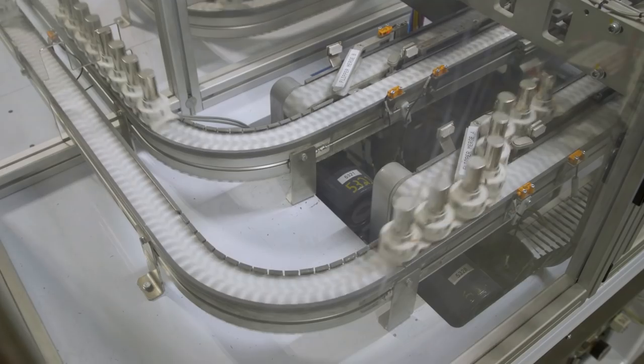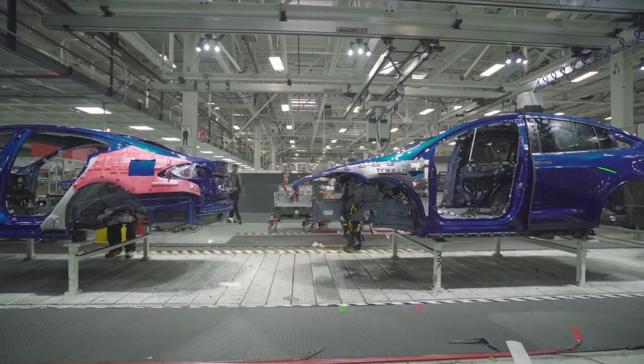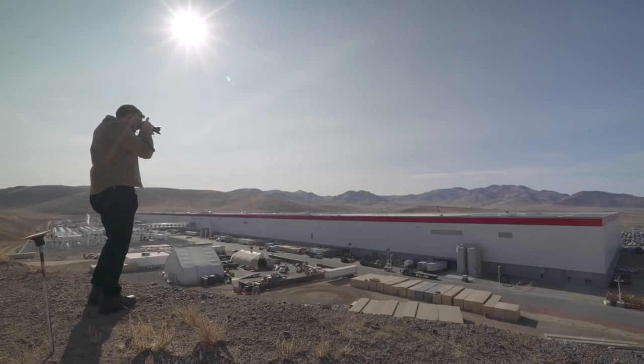In its ideal form, it makes everything that Tesla sells: batteries, home storage, solar panels, and of course, electric cars. That size is truly massive.